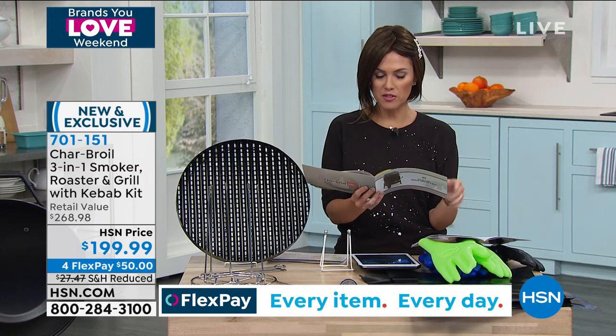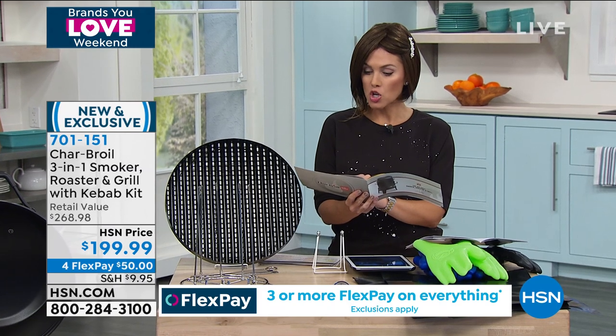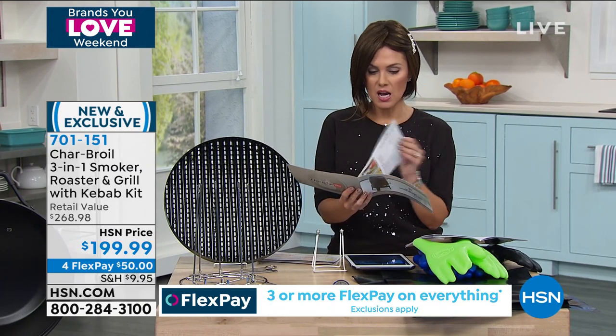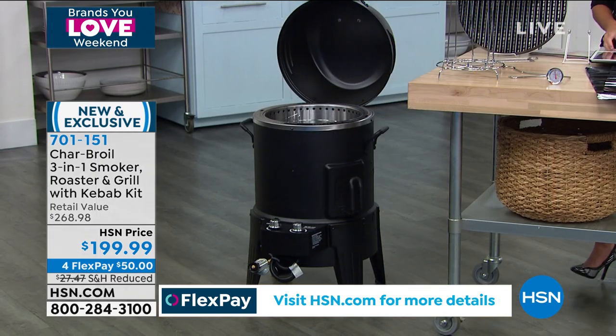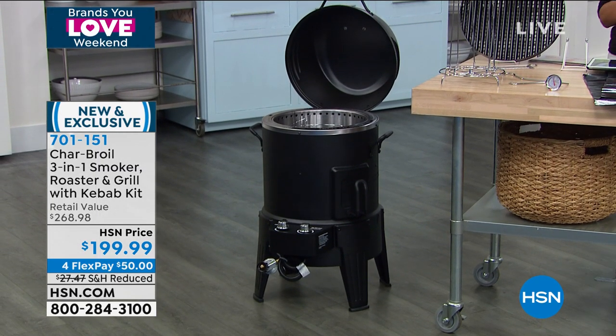I'm looking at the recipe book that comes with it: roasted chicken legs, charbroiled chicken and beef kebabs, smoked mac and cheese, prime rib roast, baby back ribs, turkey, tenderloins — the list goes on and on. This is the Mac Daddy. This is the one that you want. This is the one that does it all.